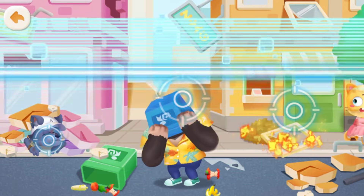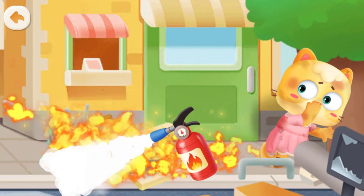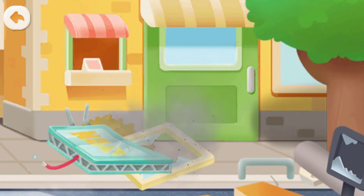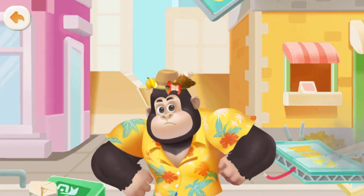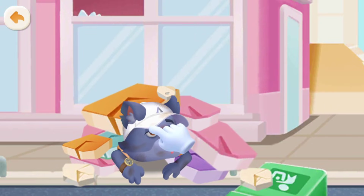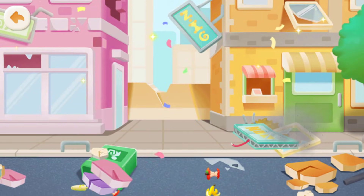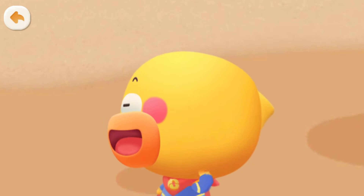Oh no! They are trapped! We need to help them! Drag the fire extinguisher to put out the fire! Drag it upwards to remove the trash can! Drag it to remove the debris! You saved everyone — you guys are big heroes! Thank you all! You guys are amazing!